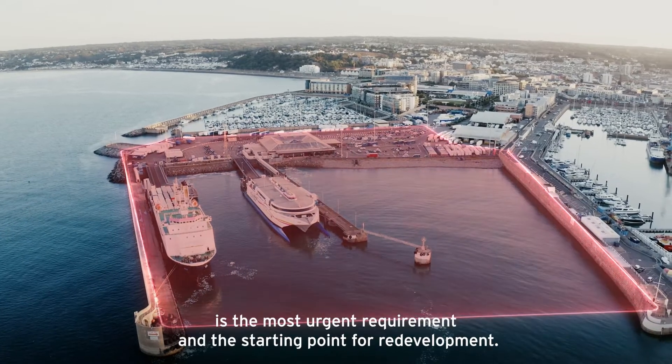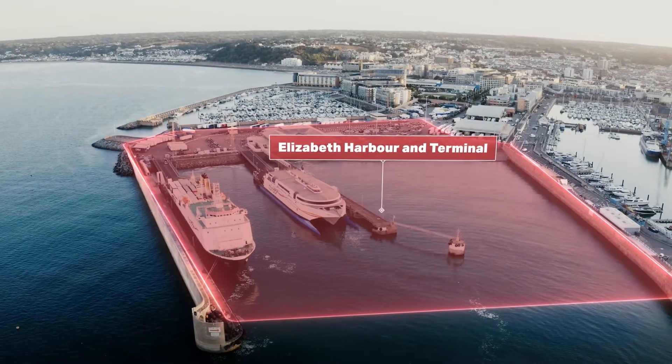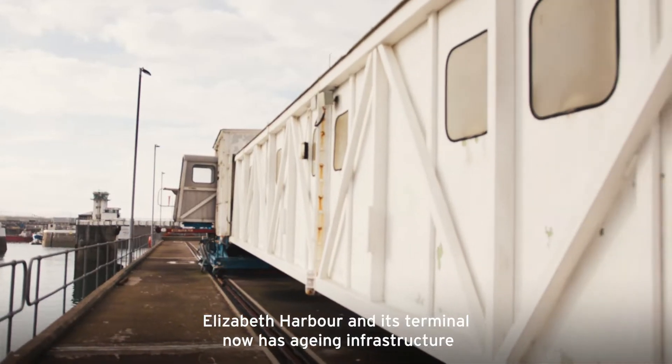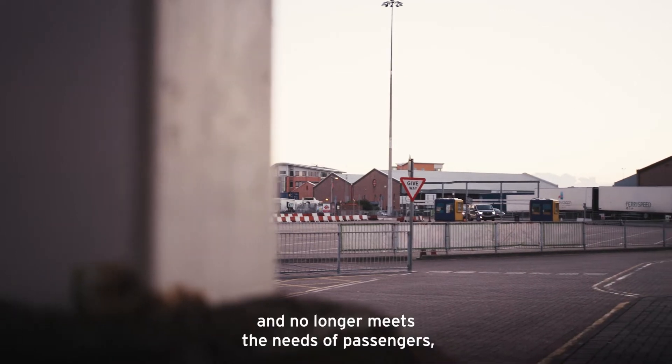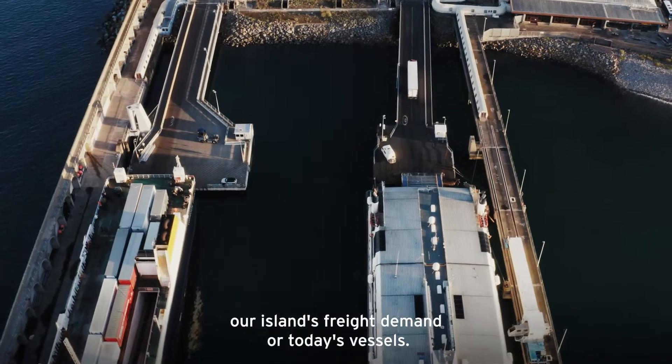Elizabeth Harbour is the most urgent requirement and the starting point for redevelopment. Elizabeth Harbour and its terminal now has ageing infrastructure and no longer meets the needs of passengers, our island's freight demand, or today's vessels.